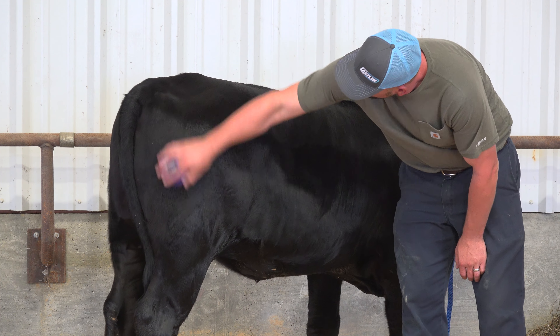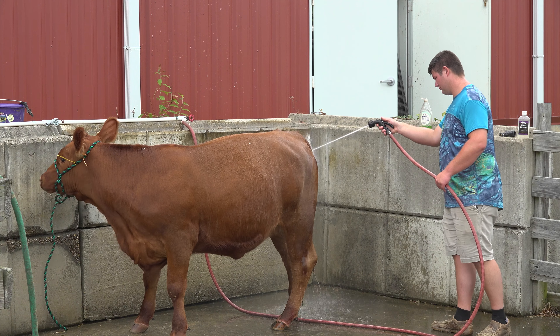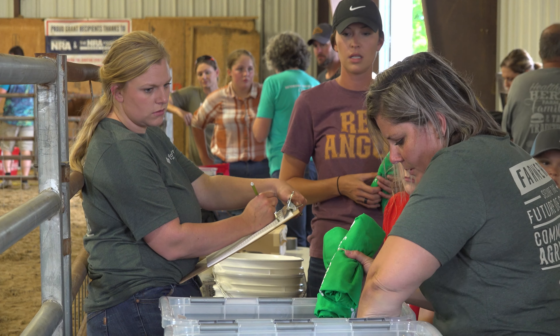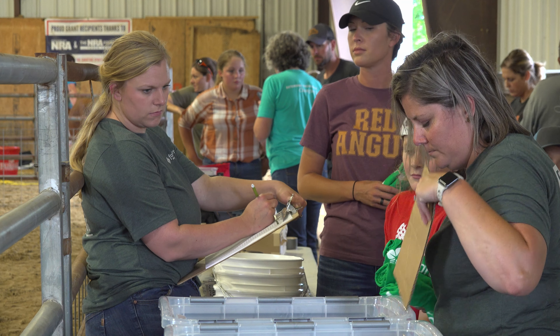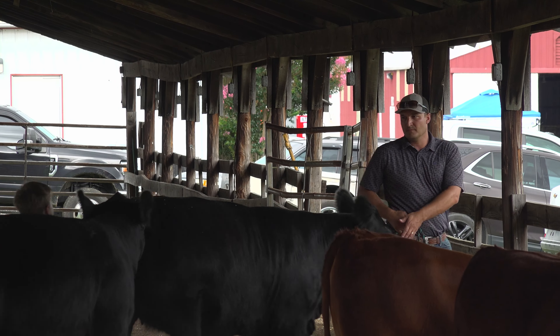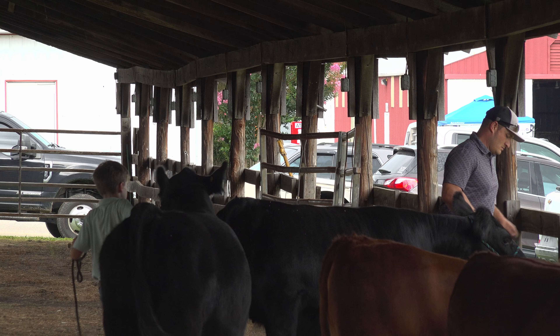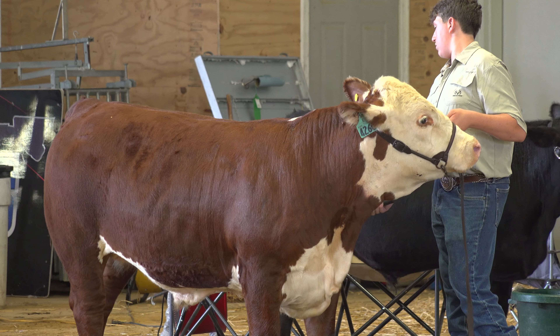I'm going to talk about the feeder calf project because it's dear to my heart and it's unique to Davis County. We have about 11 kids participating this year and they all purchased a feeder calf — some of them two feeder calves — in April over spring break. They've been taking care of those calves and breaking them to lead. They keep a record book of everything they do with them.